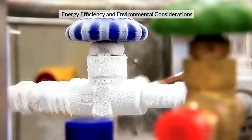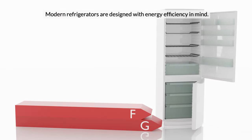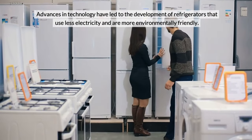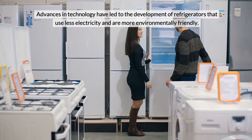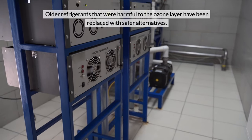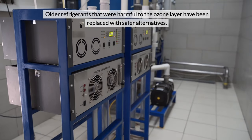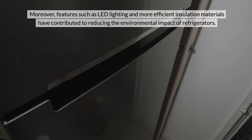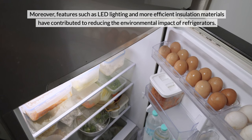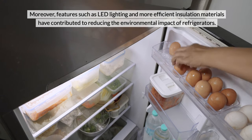Energy Efficiency and Environmental Considerations. Modern refrigerators are designed with energy efficiency in mind. Advances in technology have led to the development of refrigerators that use less electricity and are more environmentally friendly. Older refrigerants that were harmful to the ozone layer have been replaced with safer alternatives. Moreover, features such as LED lighting and more efficient insulation materials have contributed to reducing the environmental impact of refrigerators.